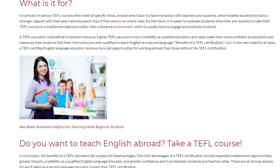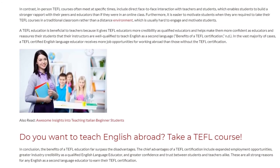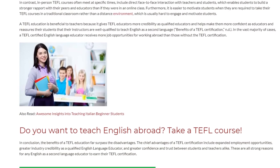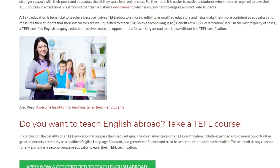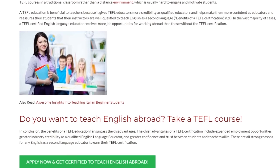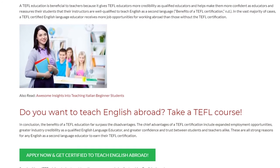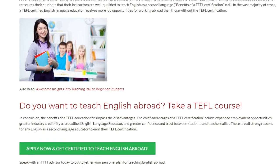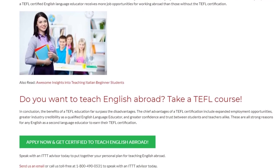In conclusion, the benefits of a TEFL education far surpass the disadvantages. The chief advantages of a TEFL certification include expanded employment opportunities, greater industry credibility as a qualified English language educator, and greater confidence and trust between students and teachers alike. These are all strong reasons for any English as a second language educator to earn their TEFL certification.